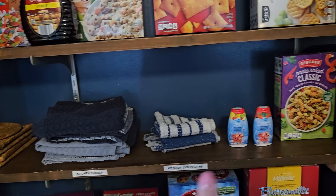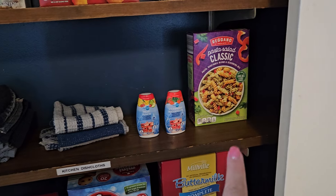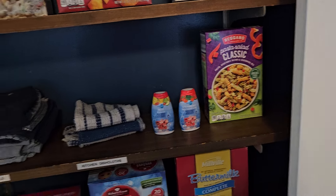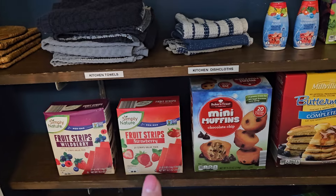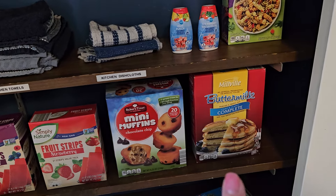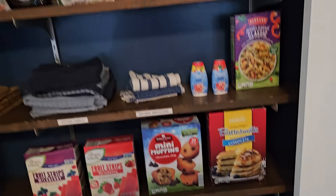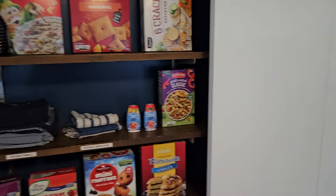Down here there's stuff that comes in the Airbnb, but we got some waters, no-flavoring water, and a classic pasta salad because we're going to take some pasta salad with us one day when we go to the beach. And then just some snacks: wild berry fruit strips, strawberry fruit strips, mini muffins, and pancake mix. Down there we just grabbed some sandwich bags for when we pack our lunches.